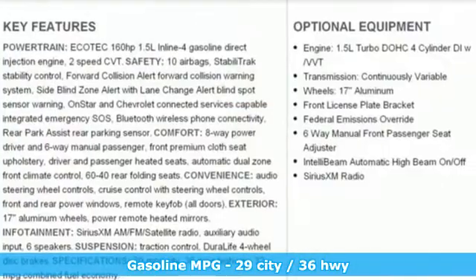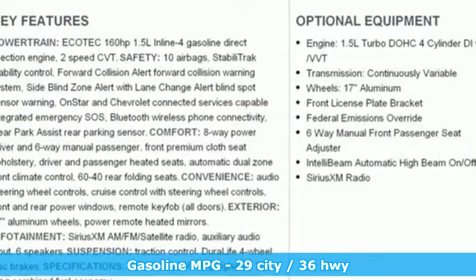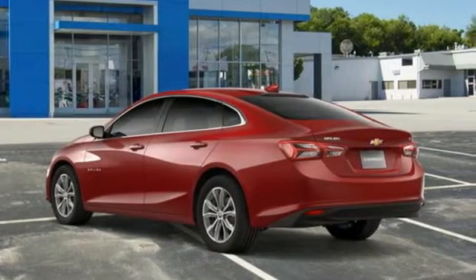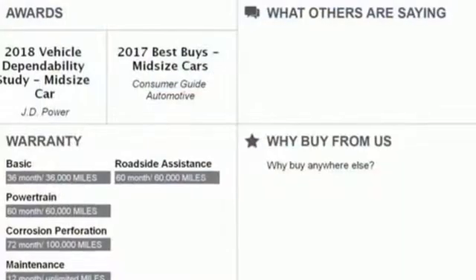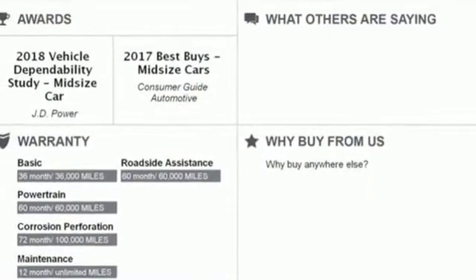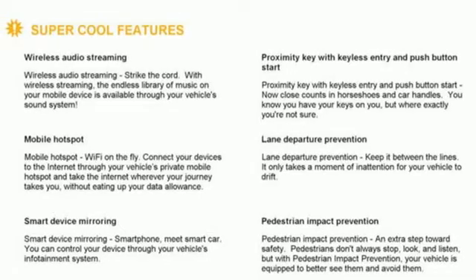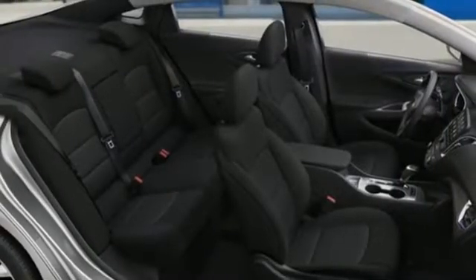Streaming audio, power heated mirrors, dual-zone climate control, rear parking sensors, doors and push-button start proximity key, front heated bucket seats, turbo inline four-cylinder engine, active grille shutters, gas pressurized shocks, and continuously variable automatic transmission.